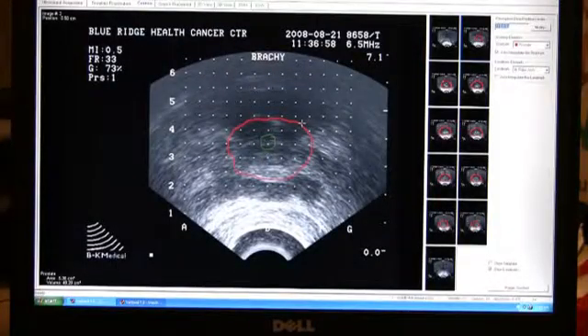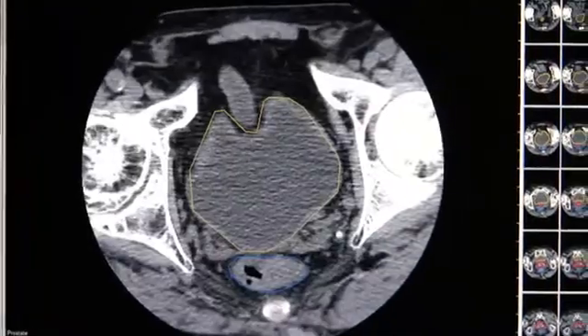For the man we've determined has clinically organ-confined prostate cancer, we'll initially do what's called a volume study. We basically make a three-dimensional exact model of their prostate. Dr. Jones and his staff will then calculate what's called a dosimetry plan — basically a roadmap of where we will place these radioactive seeds.